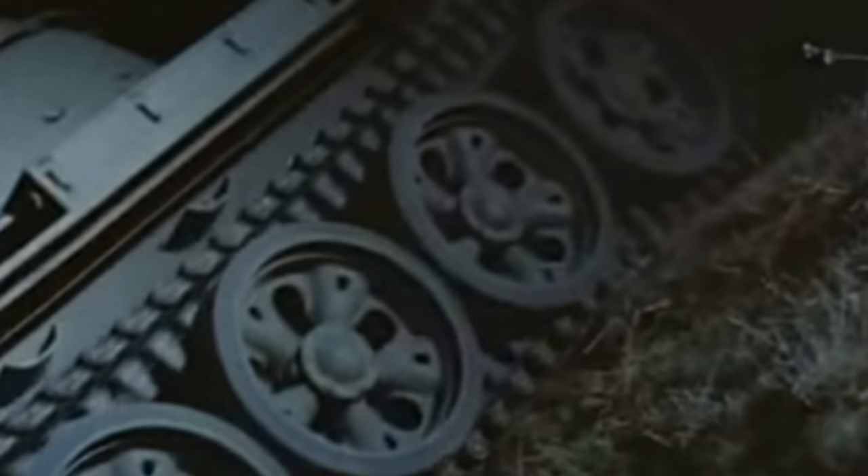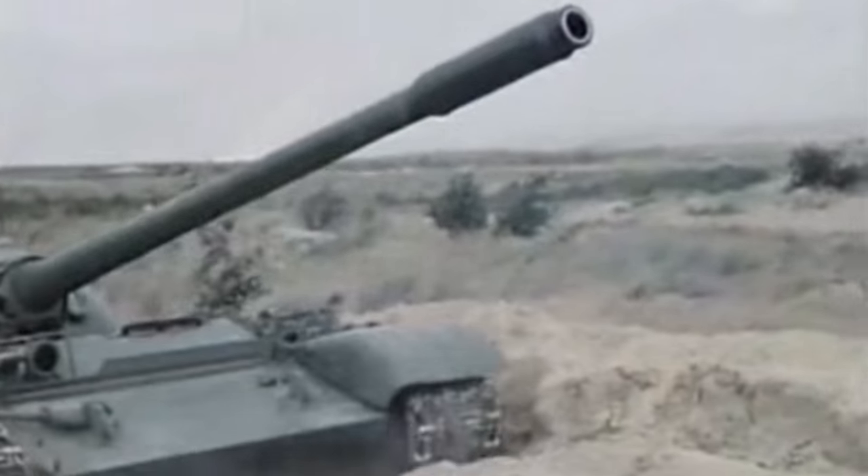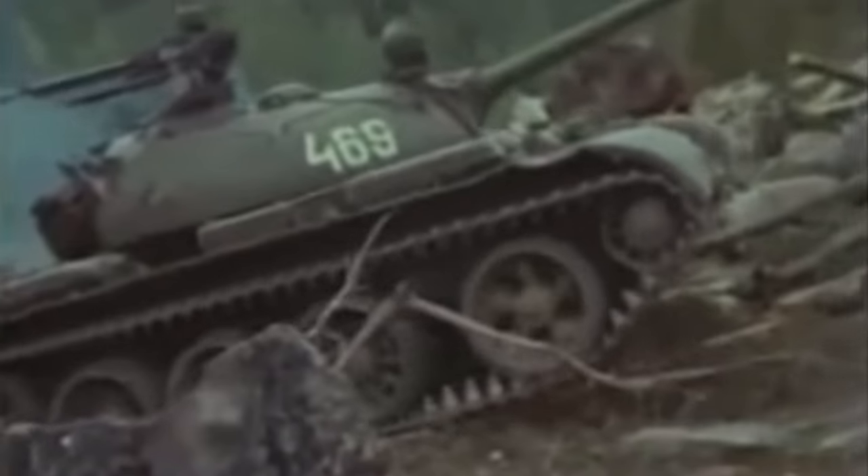We look at the sabot rounds — armour piercing fin-stabilised discarding sabot — pretty common from the main guns of most main battle tanks today. However, in order to do that you need a cannon or gun platform that can fire the projectile with sufficient energy to penetrate the target. In other words, what you are left with is a very heavy weapons system with a lot of recoil which cannot be mounted on light platforms. That's why all other tank-killing means, such as the high explosive anti-tank or HEAT warheads, were developed.